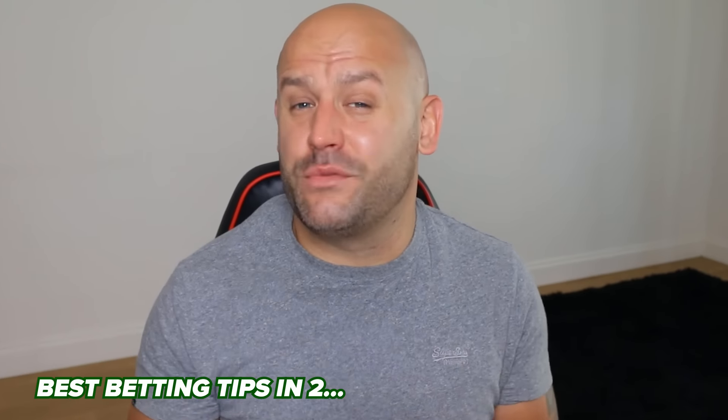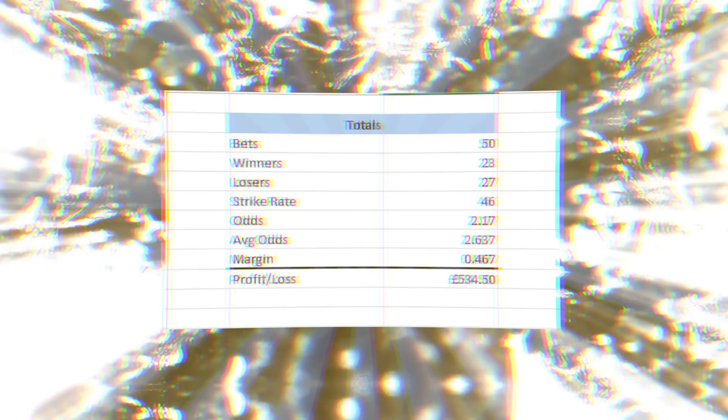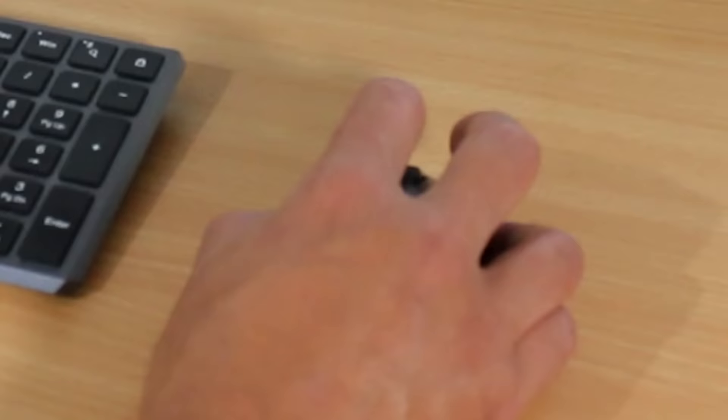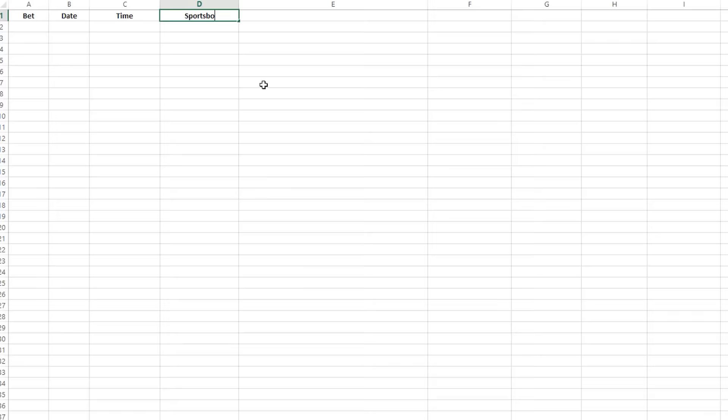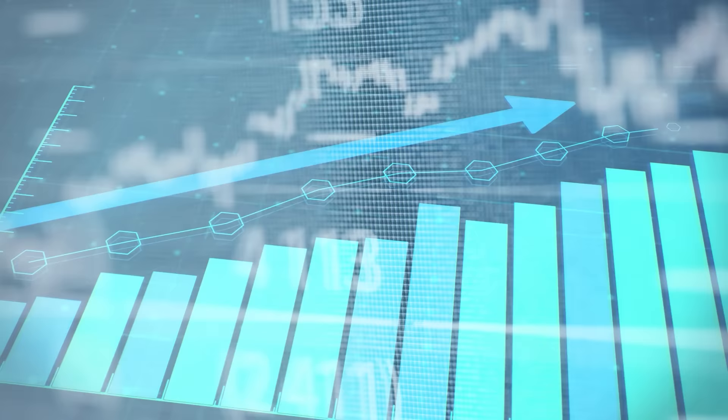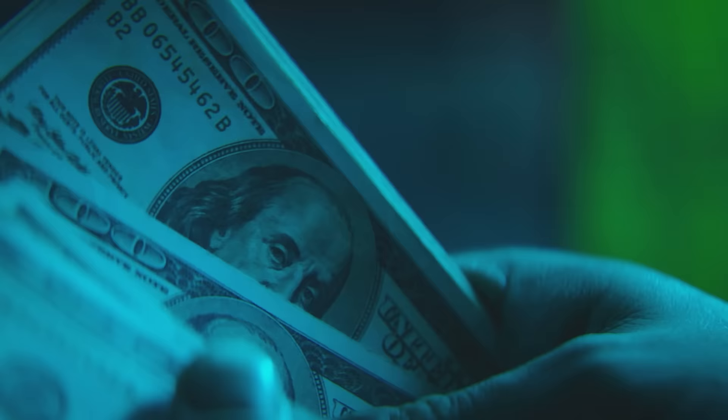Want to see a football betting strategy that wins repeatedly? I tracked the results on this super simple betting strategy over the space of 30 days in Excel. I'm going to reveal all the bets, the secret behind how the strategy works, why it's a repeat winner, and how it secures a substantial profit on the unders-overs football betting market.